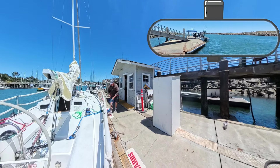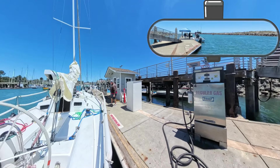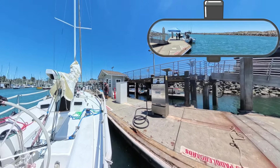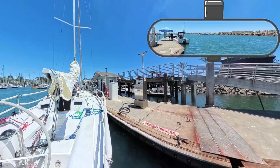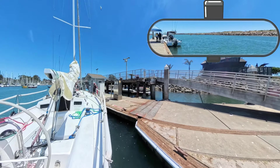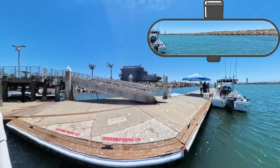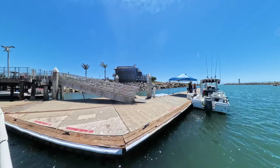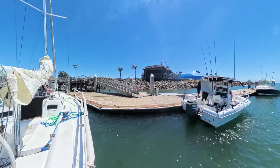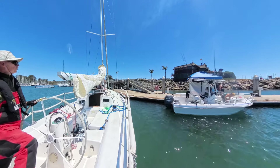Let's see if I would hit the fisherman selling his fish behind me. It seems I'm okay — clear of the dock and other boats.